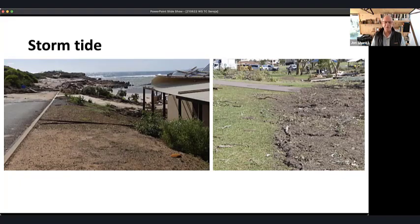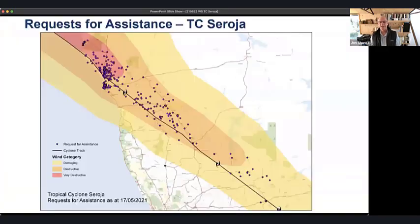Wind region B doesn't expect tropical cyclones that often, but there was a significant storm tide. You can see marine sediment was dumped more than two meters above normal sea level, demonstrating that wind region B can and does have damage from storm tide.